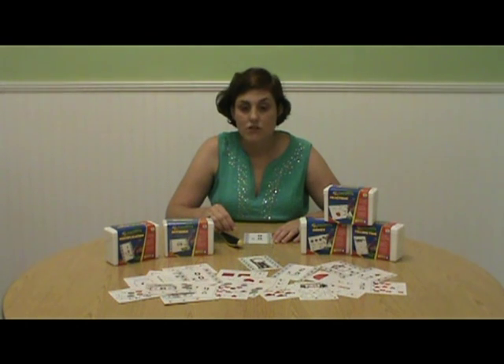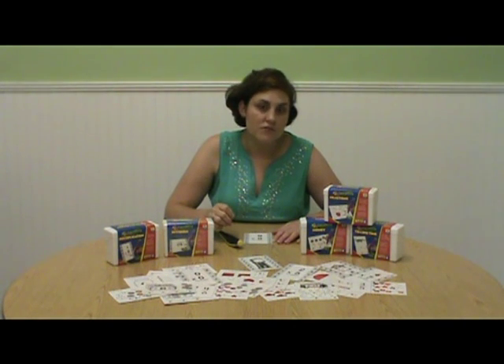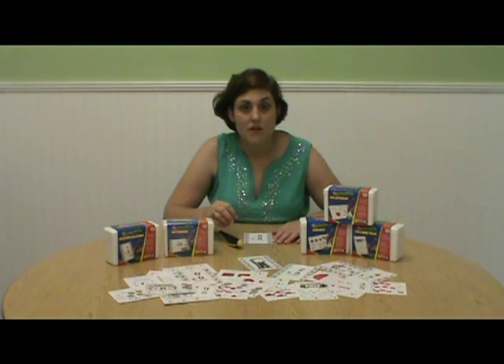For more information, or to order this Hot Dot math set, visit our website at www.NationalSchoolProducts.com.